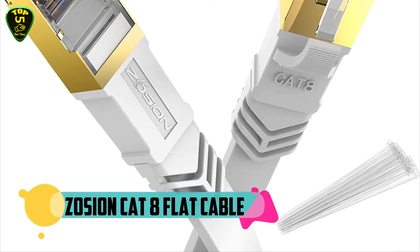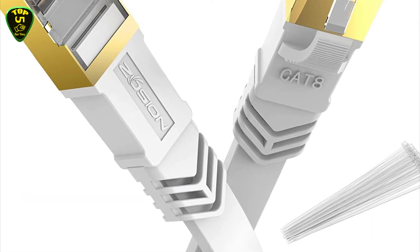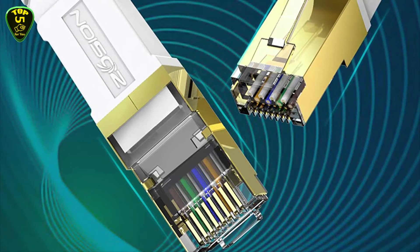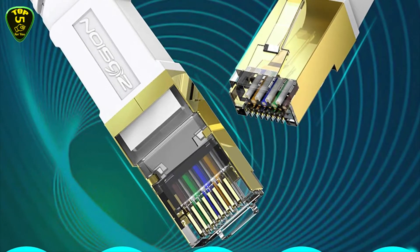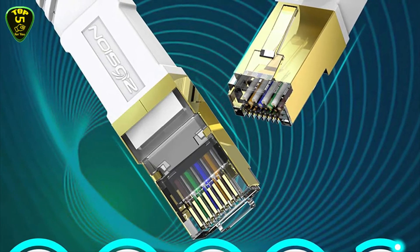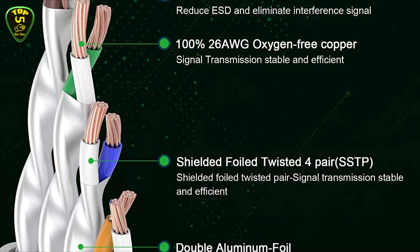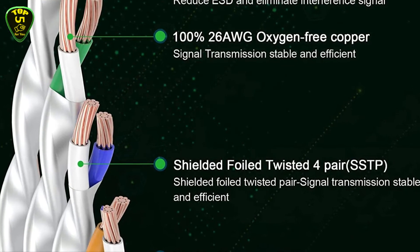In first place we have the Zosian Cat8 flat cable. Zosian's powerful Ethernet cable supports bandwidth up to 2000 MHz and 40 Gbps data transmitting speed, so you can connect to your LAN or WAN segments and networking gear at maximum speeds and surf the net, stream videos, play online games, and transfer music and other data at high speed without worrying about cable mess. Made of 4 pairs of 100% 26 AWG pure and thick shielded twisted pair copper wires with RJ45 connectors on each end.